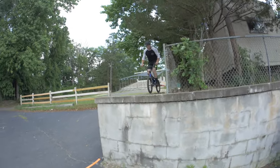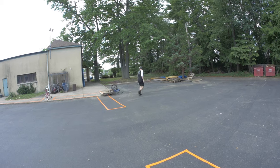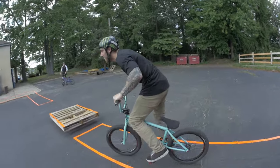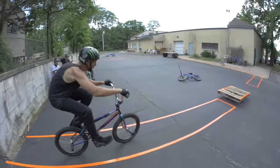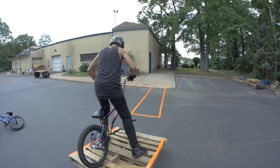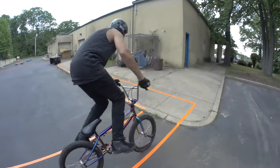Big Boy tries a ninja-style dismount off the obstacle — doesn't count. Someone takes a hard hit right on the nuggets and learns their lesson: no more barspin attempts this time around.